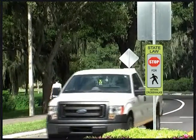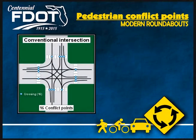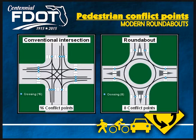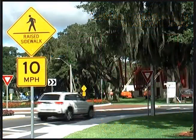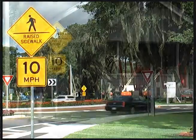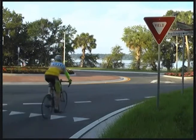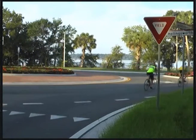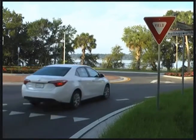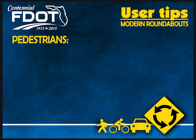Roundabouts have up to 40% fewer incidents with pedestrians and bicyclists. Conventional intersections have 16 pedestrian conflict points, while roundabouts cut that number in half with only 8 pedestrian conflict points. In general, vehicle speeds are under 25 miles per hour in a roundabout. This traffic calming effect gives motorists more time to judge and react to pedestrians and bicyclists, which is advantageous to older and novice motorists.